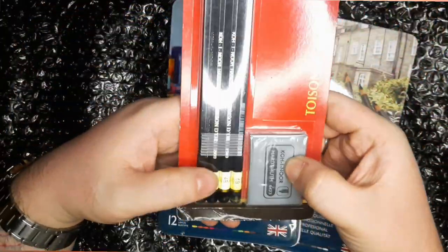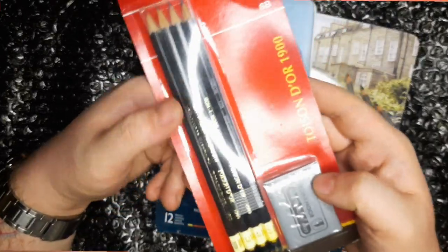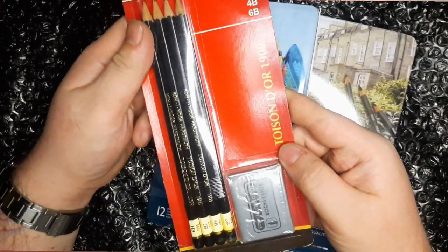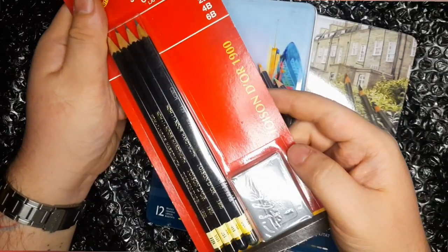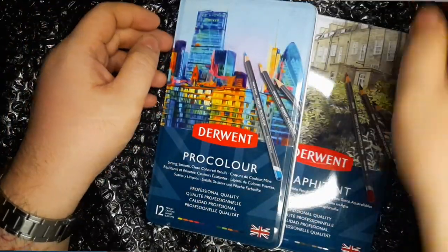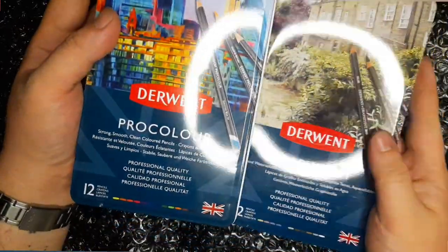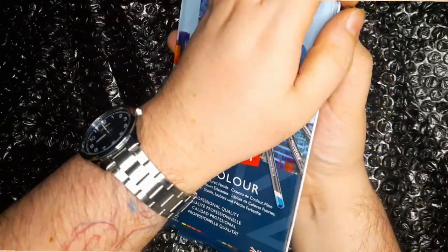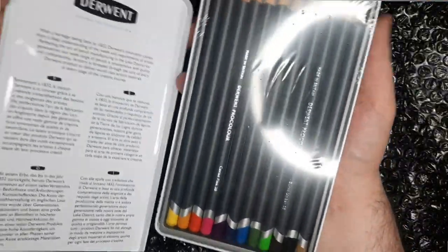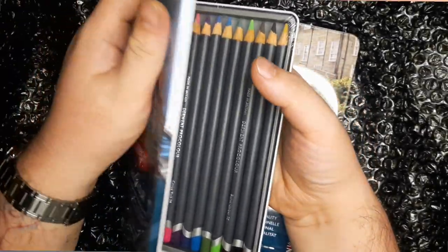It also comes with a nifty kneadable eraser — we'll see how it compares to my tried and tested Faber-Castell kneadable erasers. These are two other Derwent colored pencils I got — the Pro Color set in 12s. I'm so excited to try them out and see how they differ from other Derwent pencils.